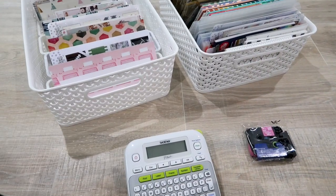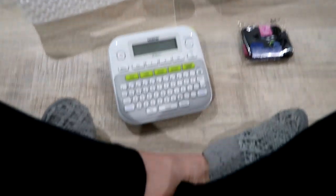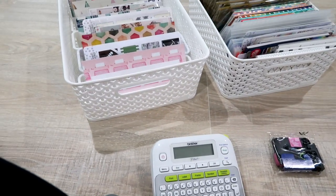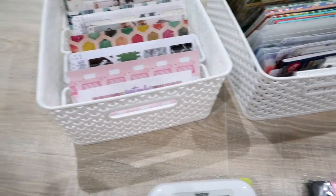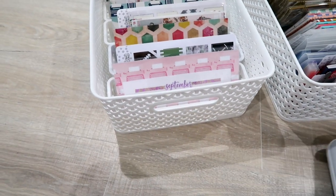It is no secret that I do my best work on the floor of my office. I'm actually sitting on my floor and this is where we're going to do all of the sticker decluttering and organization. I'm going to share with you what I have going on first.